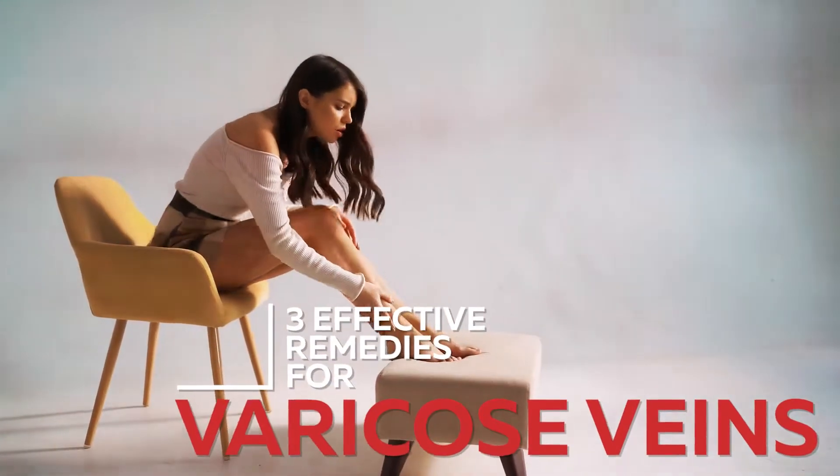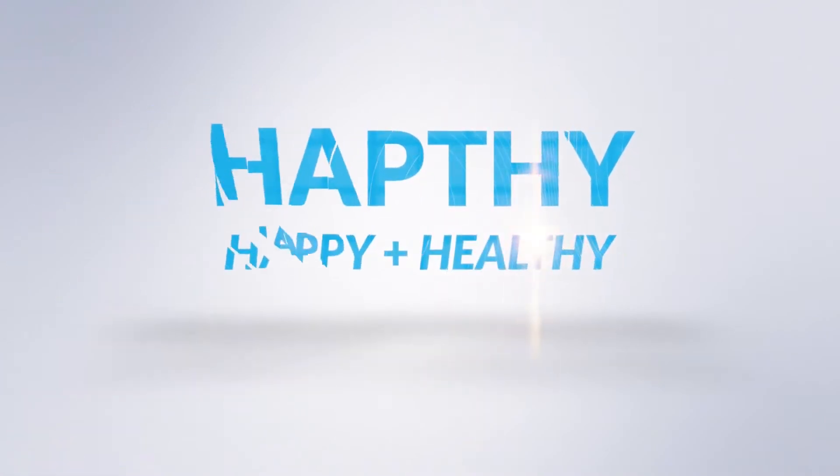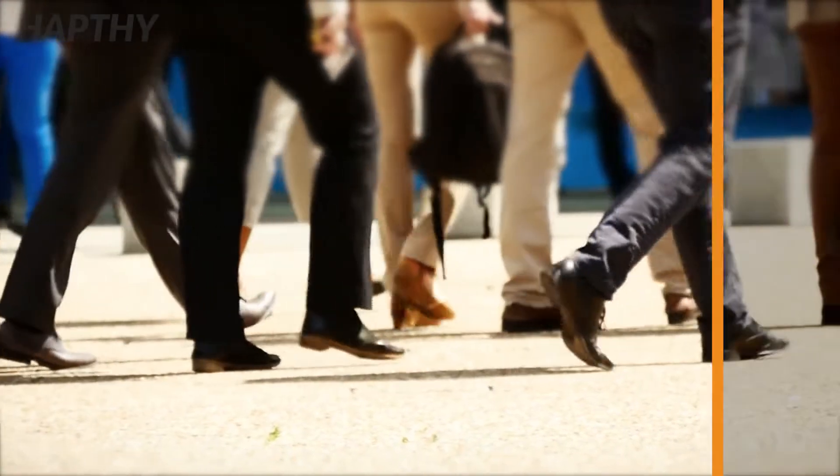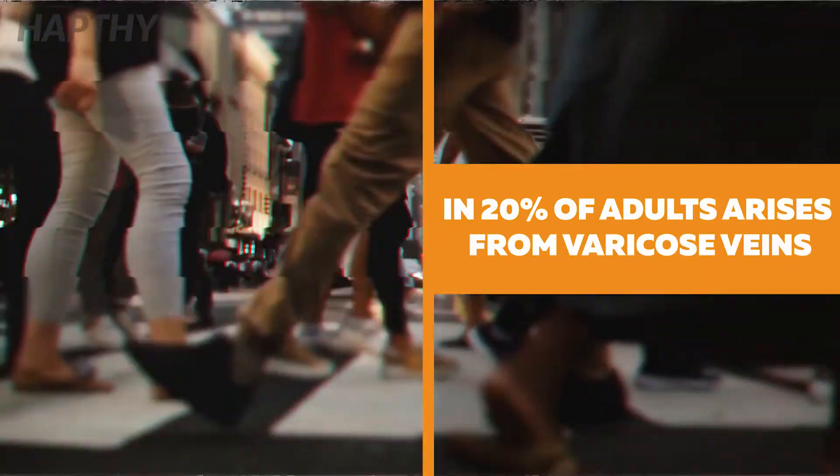3 Effective Remedies for Varicose Veins. Did you know that around 20% of all adults develop a varicose vein at some point? Stay tuned to find out how you can naturally cure the problem.